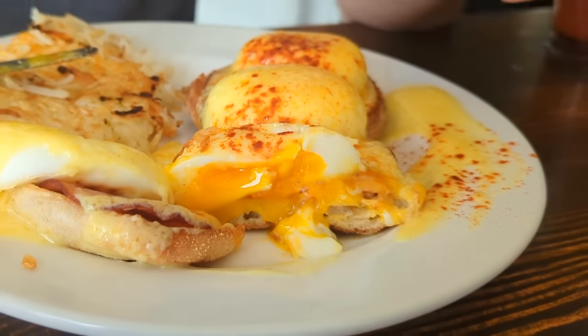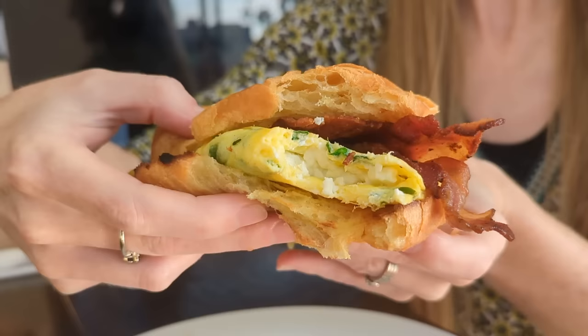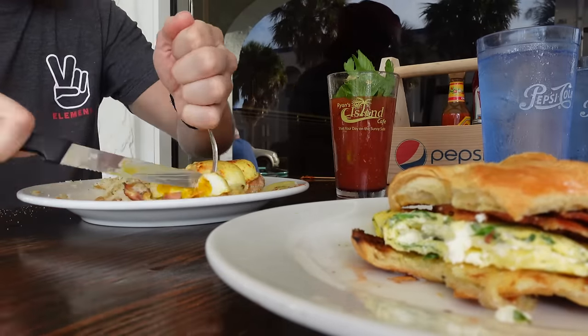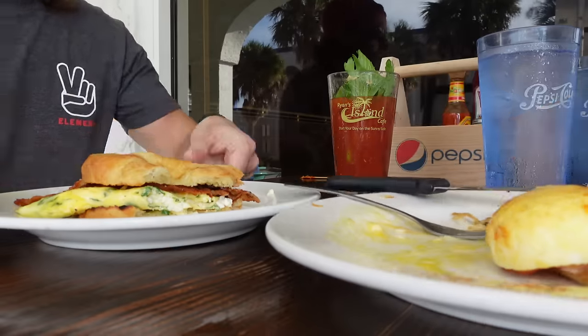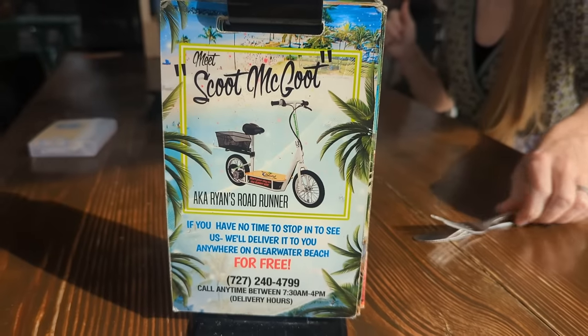We both found the Eggs Benedict to be perfectly gooey and delicious. The Raised Croissant was good as it looks — the feta cheese is actually stuffed inside the egg. Ryan's is open from 7:30 to 3 o'clock daily, and if you don't feel like leaving the house but still want some amazing food, Ryan's offers free delivery to anywhere on Clearwater Beach.